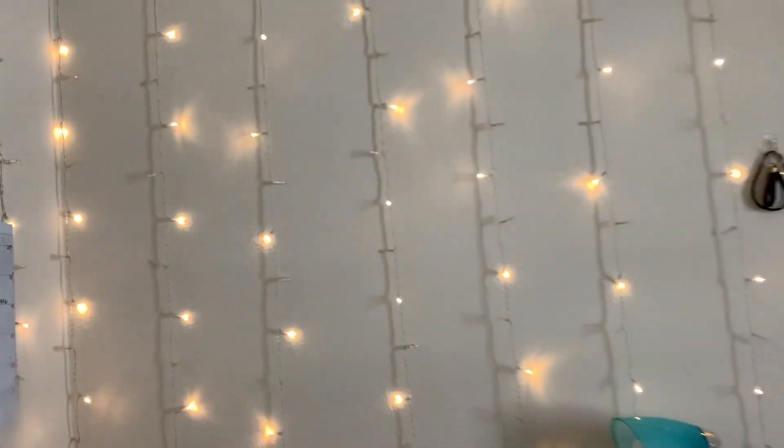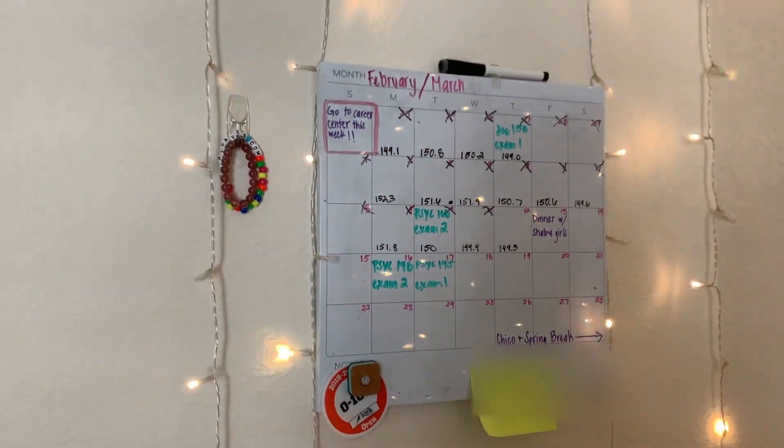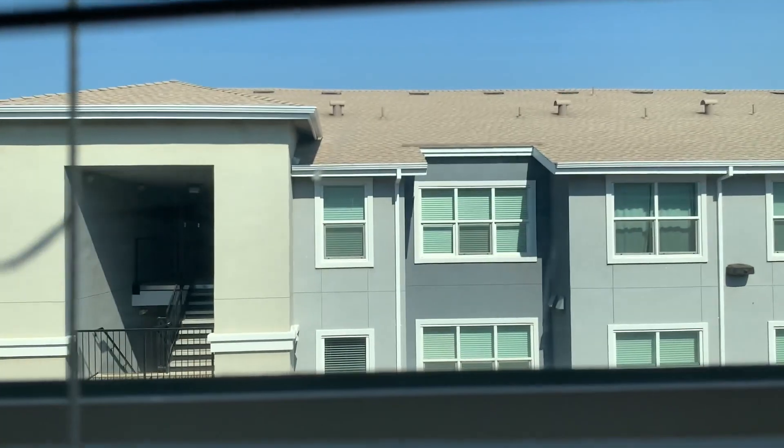The lights I have right here are from Amazon. On my wall I have a calendar — I like to write out any events or when my exams are. You can tell this is old though; this is from before quarantine. In here I have my bathroom. Right now you can see my mirror, which is from Ross. Right here is my window — right outside is another building of the complex. Majority of the time we keep our windows closed because if they were open, people could see directly inside. And my TV.